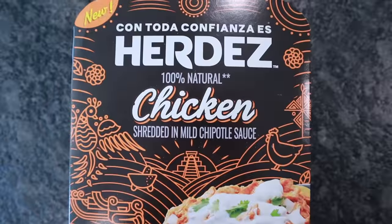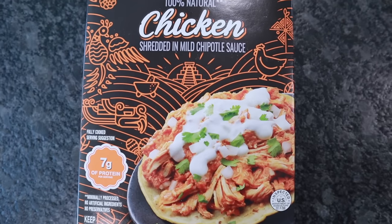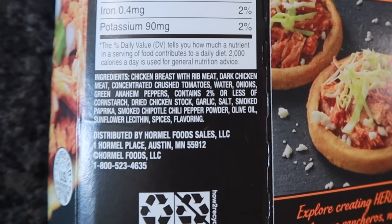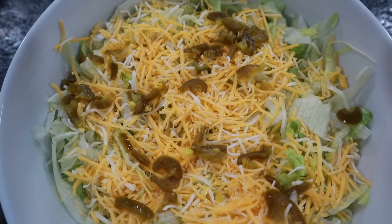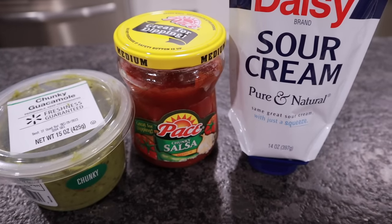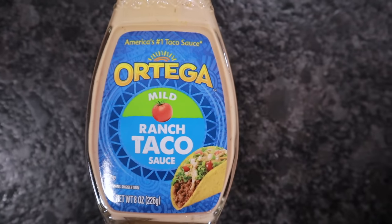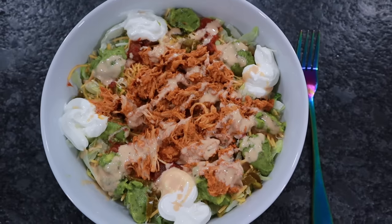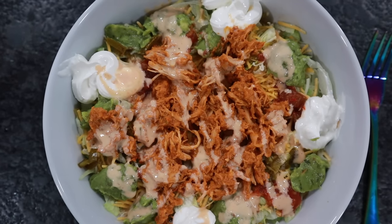Thank goodness for crock pots and leftovers! I found fully cooked shredded chicken in chipotle sauce at a discount grocery store for $2.99. Two ounces is a serving — 60 calories, three fat, two carbs, seven protein — no sugar, no maltodextrin, so it shouldn't spike my glucose. I filled the bottom of a bowl with shredded lettuce, fiesta blend cheese, deli sliced hot jalapeño peppers, guacamole, salsa, sour cream, two big spoonfuls of the shredded chicken, and drizzled some Ortega mild ranch taco sauce on top. Threw this together in minutes — keto can be delicious without spending all day in the kitchen.